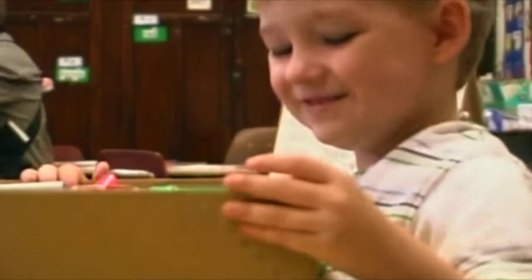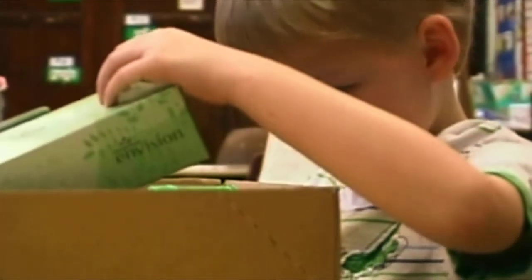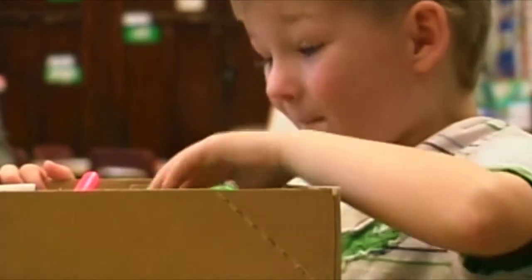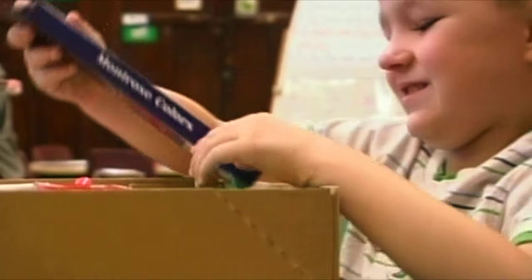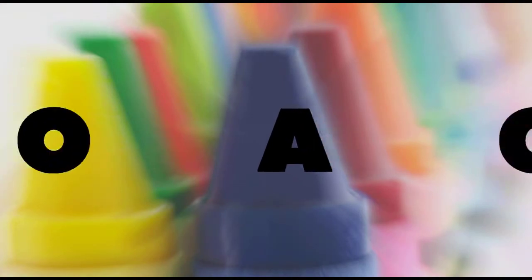To qualify as a Crayons to Classrooms recipient, 70% of the youth at the school must be enrolled in the National School Lunch Program. Currently, Crayons to Classrooms is serving schools where 80% or more of the students participate in the program. The need is here. We're off to a good start.